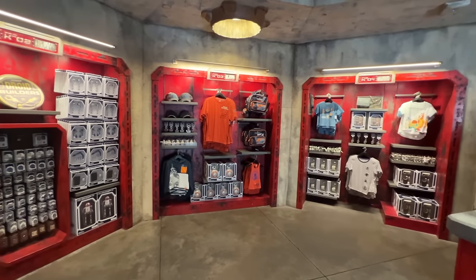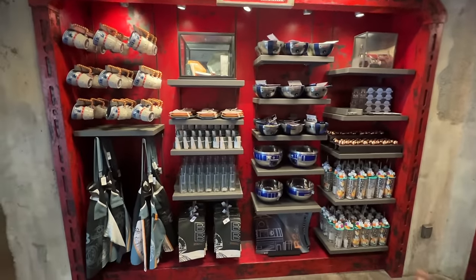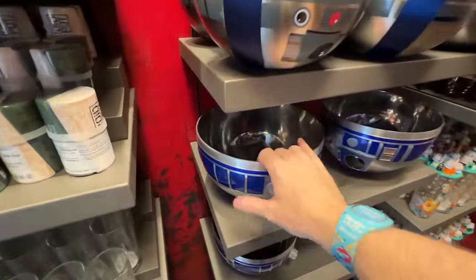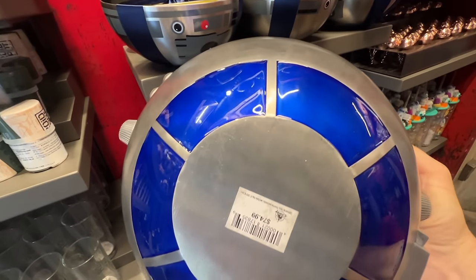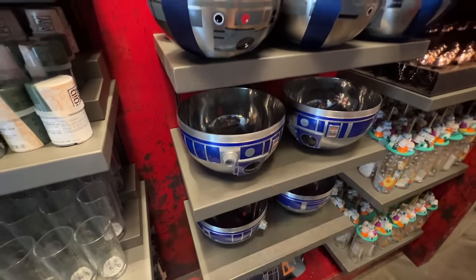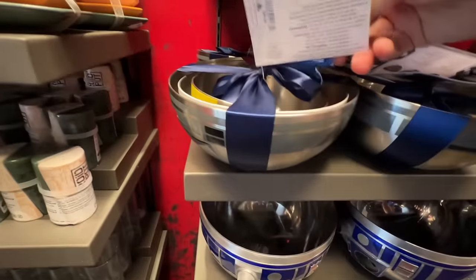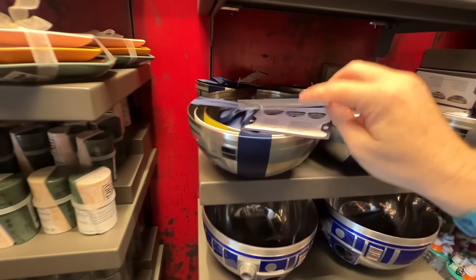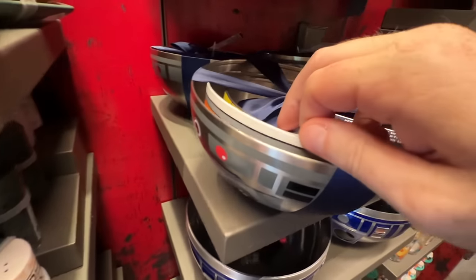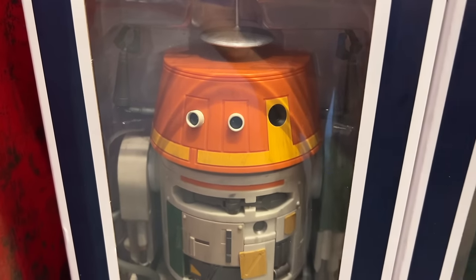If you build your own droid and want additional parts to swap out at home, you can buy spare parts here, though you can't assemble a full droid from just spare parts. That room spills into yet another with more droid merchandise and home goods like an apron and a tea towel. My favorite item — I use it as a popcorn bucket — is still $74.99, same as a few years ago. There are also new bowls I've never seen before at $49.99 for a set of three: R2-D2, BB-8, and what might be Chopper.